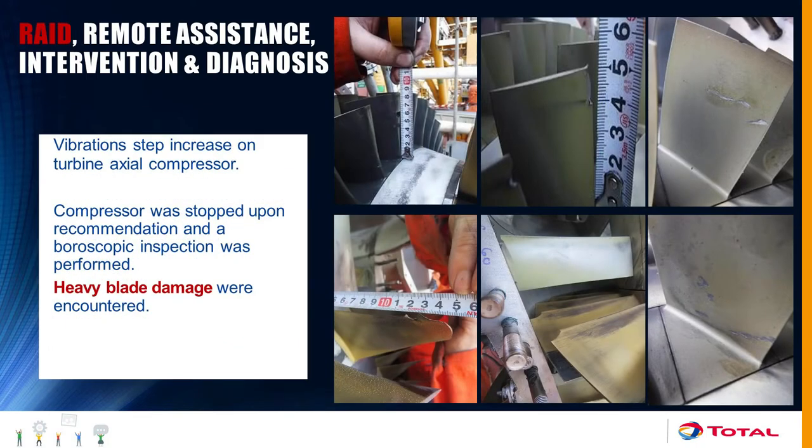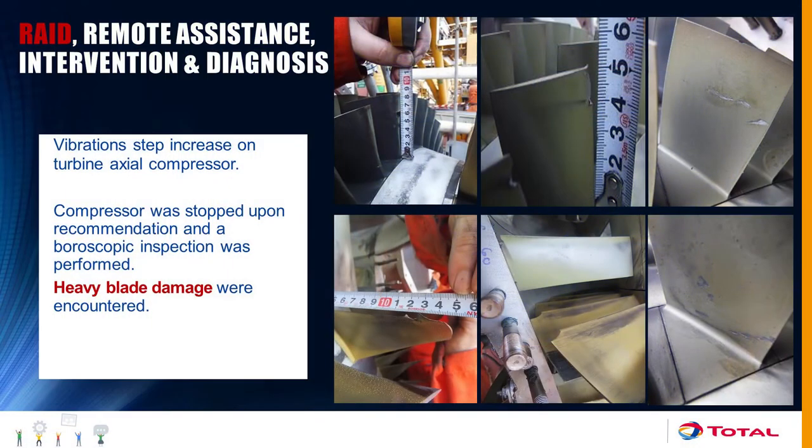Another example is blade failures. On some centrifugal compressors in a plant located in the desert, the axial part of the compressor is exposed to severe sand damage. We observed a direct increase in vibration, but the global vibration level remained below the alarm threshold — so on-site people had no way of knowing something was happening inside the machine. We were able to ask them to prepare a visual inspection using borescopic means inside the machine, identify the blade failure, and prepare the engine change.